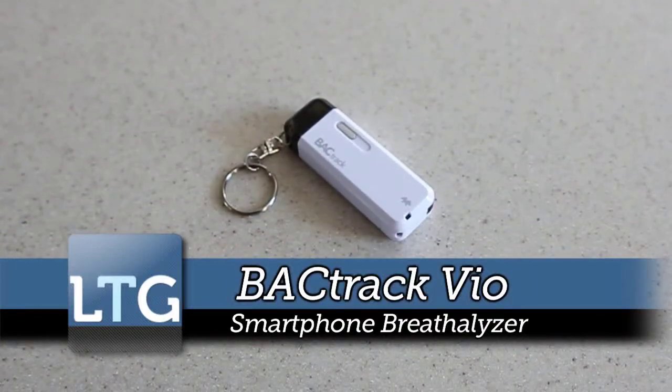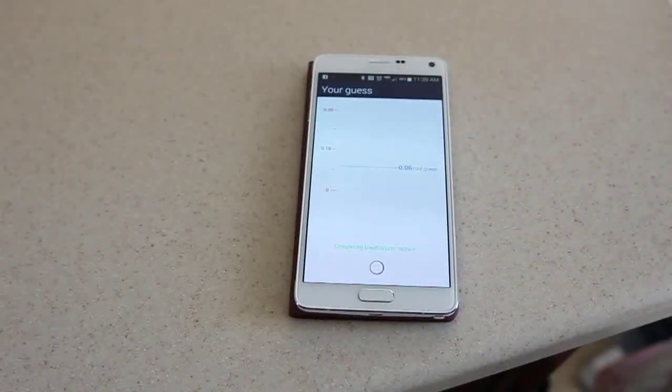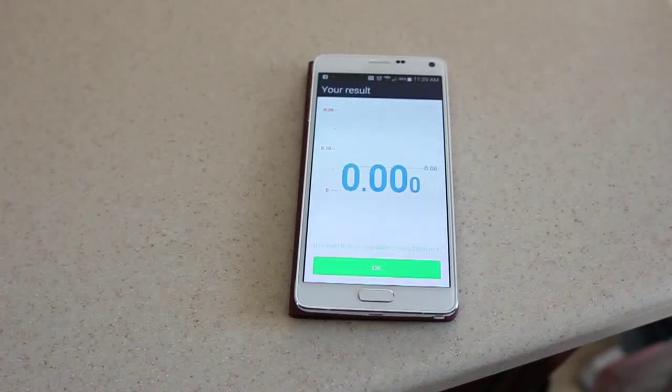So as long as you're of age of alcohol consumption in your respective country, there might be some times where you're wondering, well how drunk am I? BACTrack — they're not necessarily the first and only to market — but this allows anybody with virtually any iPhone or Android device to track and historically look at your BAC levels on a day to day basis.